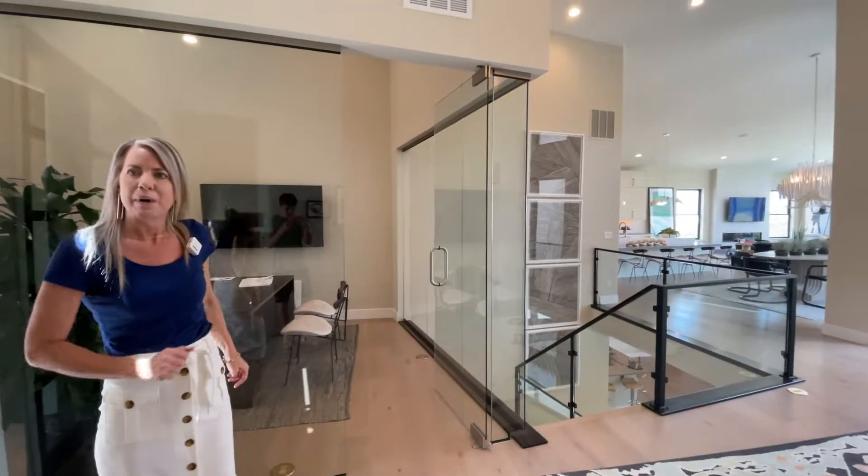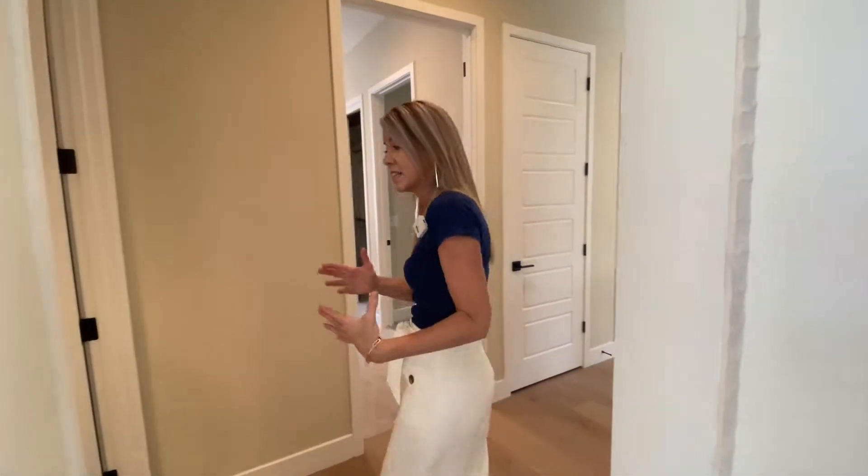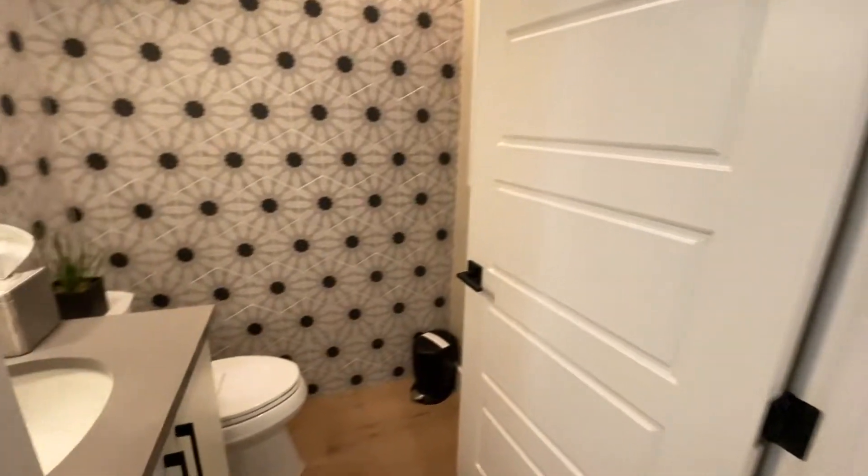Right here at the front of the home is where you're going to find your home office. Before we go check out the main living space, I'm going to take you back over this way — this is where we're going to find the secondary bedrooms and also the powder bath for the main floor right here.